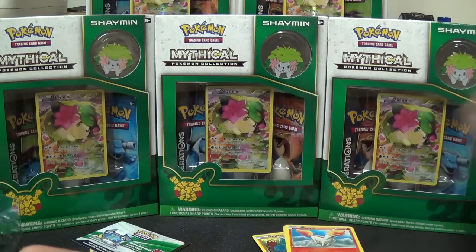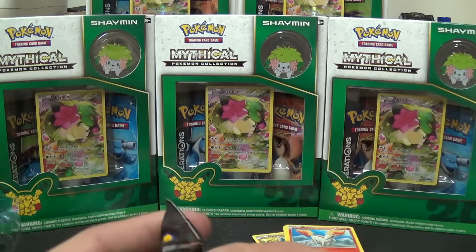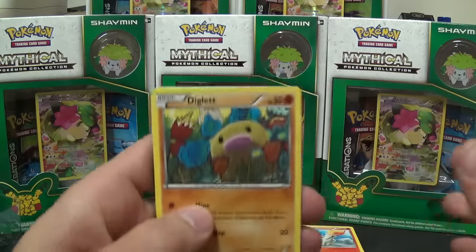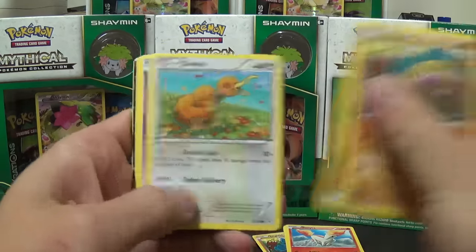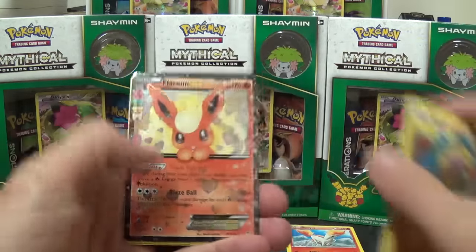The pulls weren't that great. I think I've got two more booster packs here in the background — I'll open these up too, just so we might be able to get something kind of cool on video. Alright, well there we go — we've got a Flareon EX from the Radiant Collection.